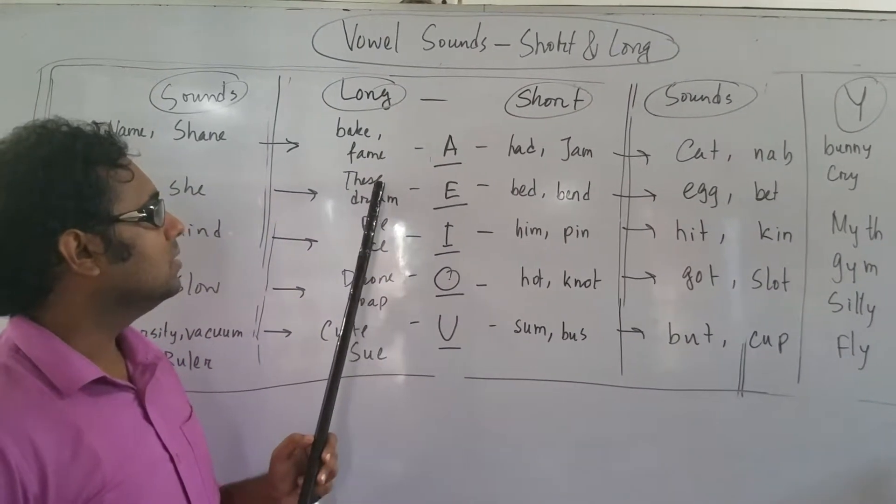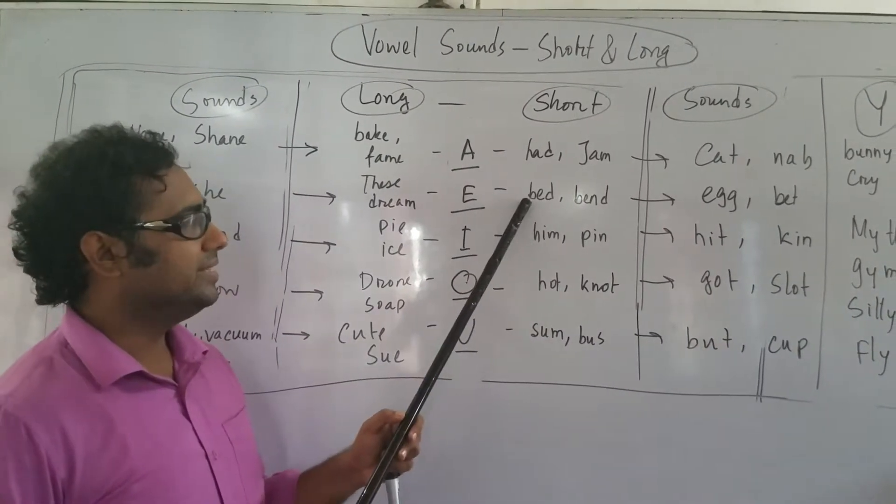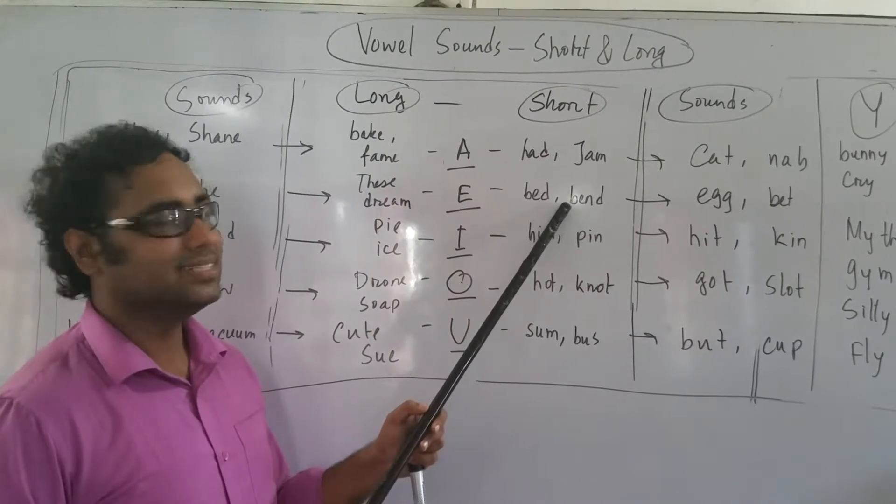E sound — PLEASE, DREAM. Short: BEN. This is short.